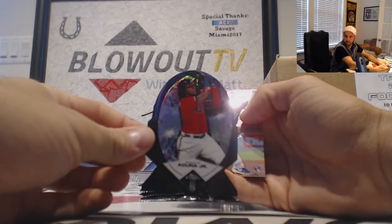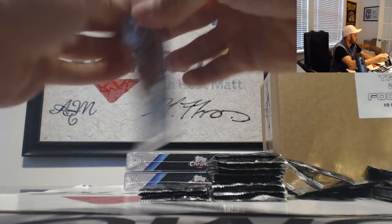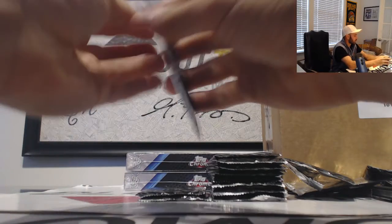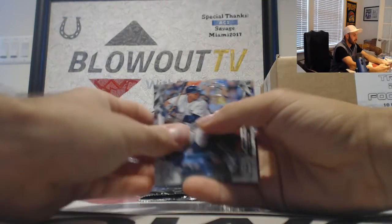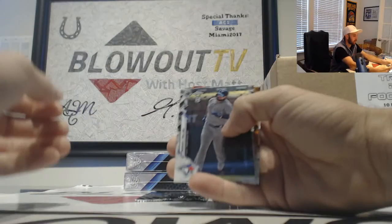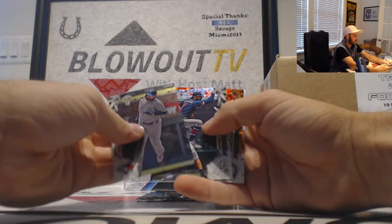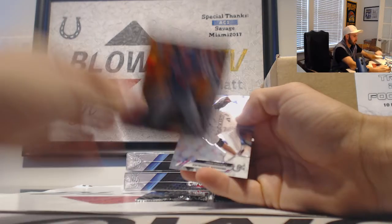Ronald Acuna — die cut. Where is all the color in this? The color is hiding. Here we go, Cabrera. Got some orange coming up — and it is Ronald Guzman, Rangers.